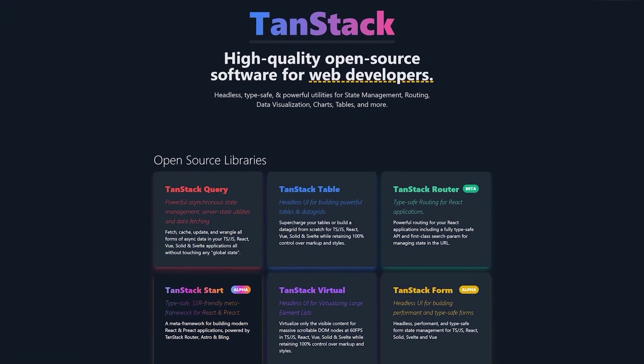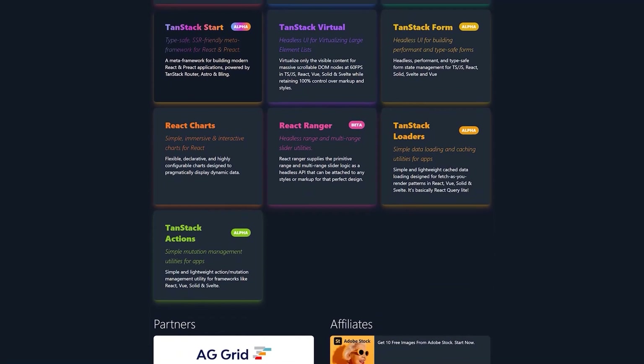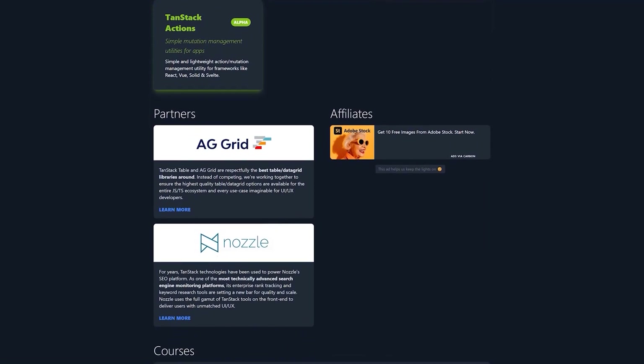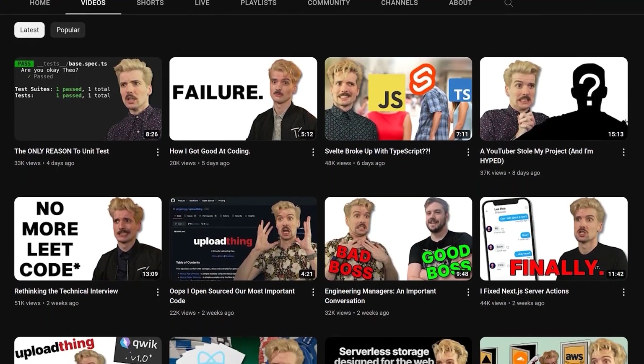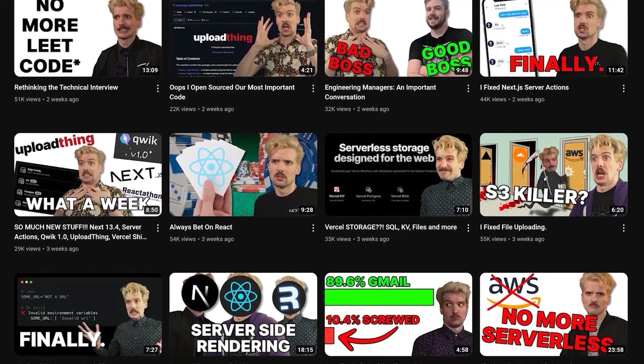TanStack is high-quality open-source software for web developers — headless, type-safe, and powerful utilities for state management, routing, data visualization, charts, tables, and more. CEO of ping.gg, t3.gg, ex-Twitch engineer, creator-obsessed, inventor of the T3 stack, building cool stuff.